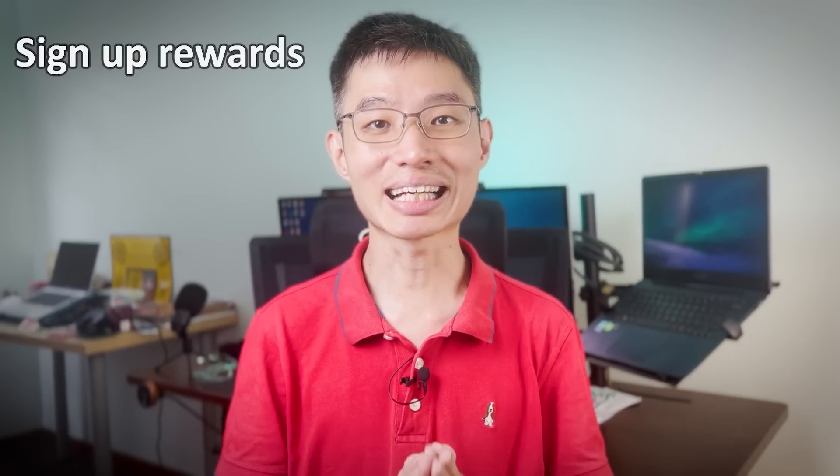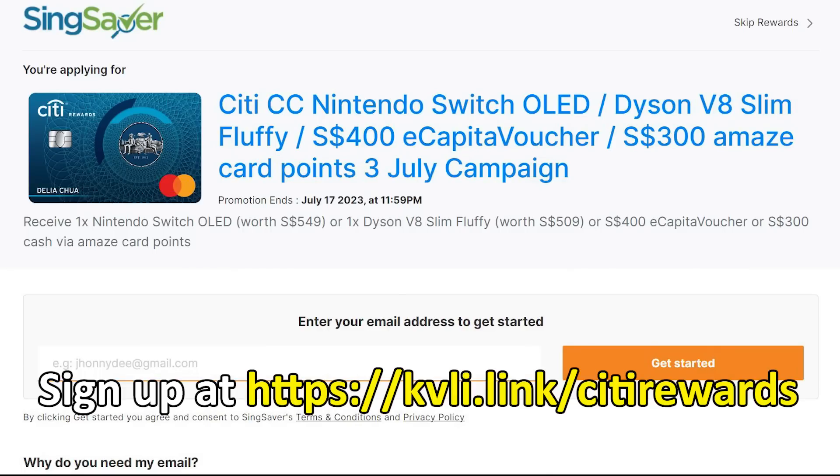Last but not least, sign-up rewards. If you sign up for the Citi Rewards Card using the link below and spend $500 within 30 days, you'll get a free Nintendo Switch, a free Dyson vacuum, a $400 Capitaland voucher, or $300 cash. With its low requirements and super generous rewards, the Citi Rewards Card is definitely one of the essential cards to have.